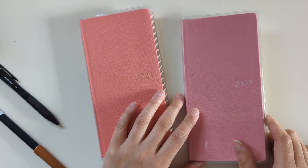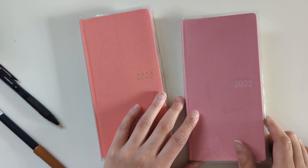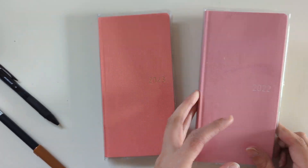Hi! Welcome back to my channel. My name's Nicole. You can find me on Instagram at NicoleMakesPlans and you can find my website at NicoleMakesPlans.com. Today I want to do a monthly plan with me in my new Hobonichi Weeks. So let's hop in.